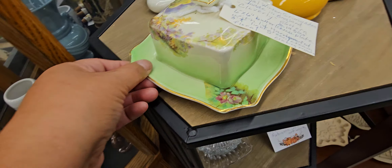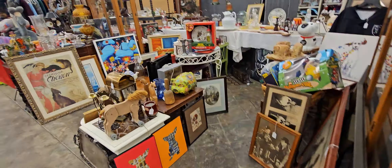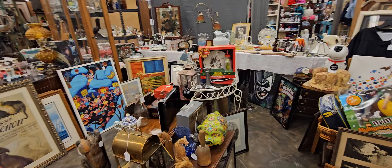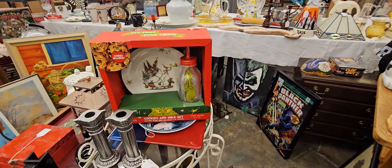Oh, look at this. I don't know how much that is — oh, $35. This is beautiful. Look at the details on that. I'm telling you, they have some gorgeous stuff up here.